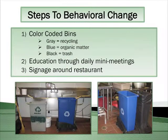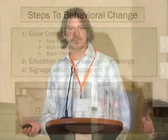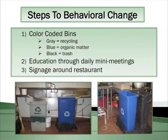Steps to behavioral change: First, we had color-coded bins. We used gray bins for recycling, blue bins for composting marked as such, and black bins for trash. Then education — through our mini-meetings every day, we talked to our staff about the process, the procedure, how to sort, and how to make sure the right things get in the right place. And then signage around the restaurant — we created signs with examples of what could be recycled for the staff, reinforcing the sorting process.